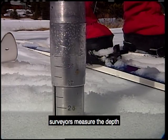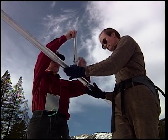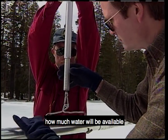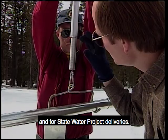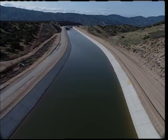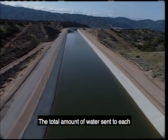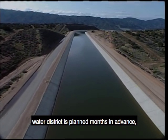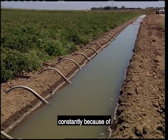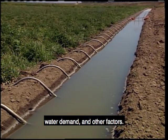During the winter, surveyors measure the depth and moisture content of mountain snow. This information is used to predict how much water will be available to fill reservoirs in spring and for State Water Project deliveries. The total amount of water sent to each water district is planned months in advance, but daily water deliveries are adjusted constantly because of weather, irrigation schedules, water demand, and other factors.